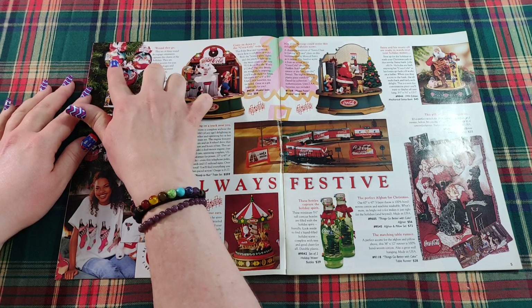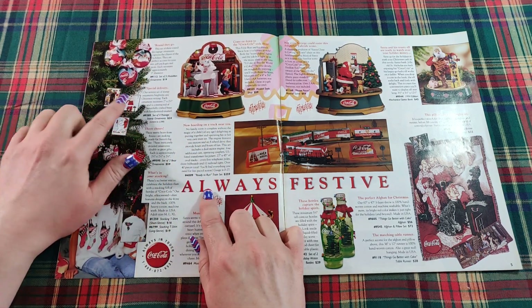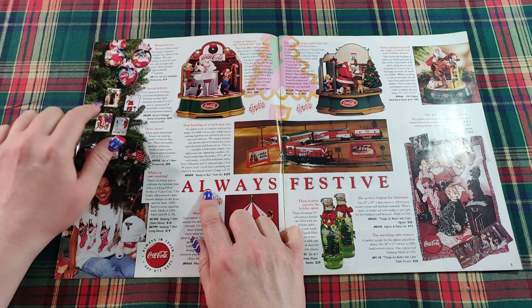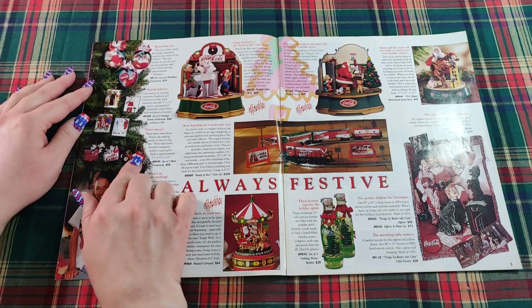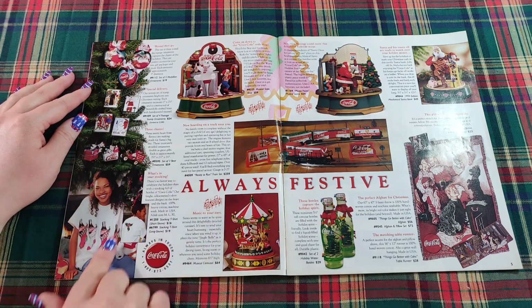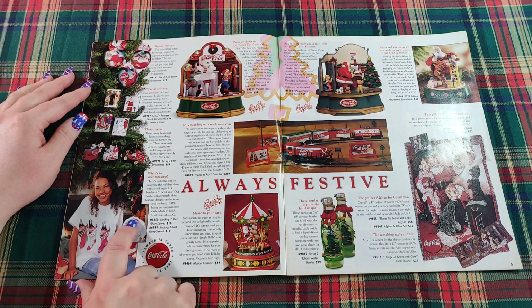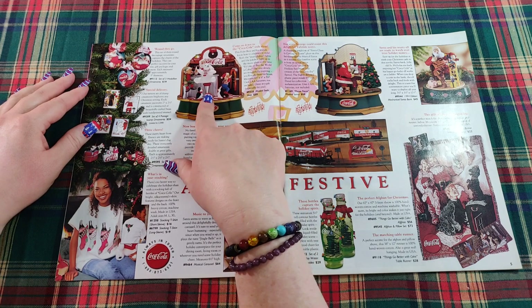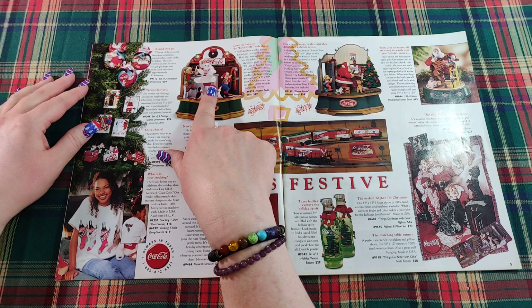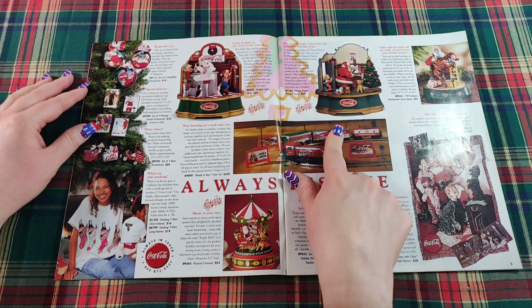Moving into the catalog, there's a set of three round decoupage ornaments with little Santas on them drinking Coke. There are also enamel ornaments that look like stamps, and Mary Bears ornaments from Inesco. She has a very festive stocking t-shirt with Coke bottles and holly on the back. Come on down to the Coca-Cola soda shop! The Polar Bear and his friends know how to celebrate — there's a music box that plays 'I'd Like to Buy the World a Coke.'